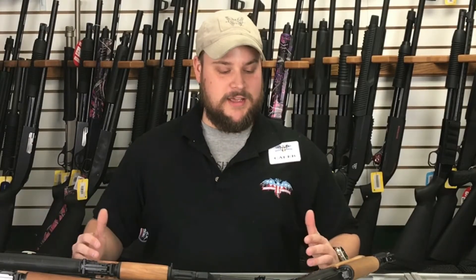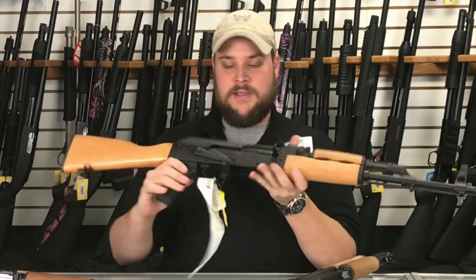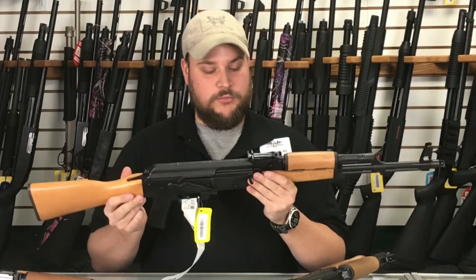Hi, welcome to Main Street Guns N' Range. I'm Caleb, and today I want to show you guys what we offer as far as our AKs go. Now, in the AK world, there are a thousand different variants. We like to offer quite a few different ones, and I just want to showcase those to you this morning.